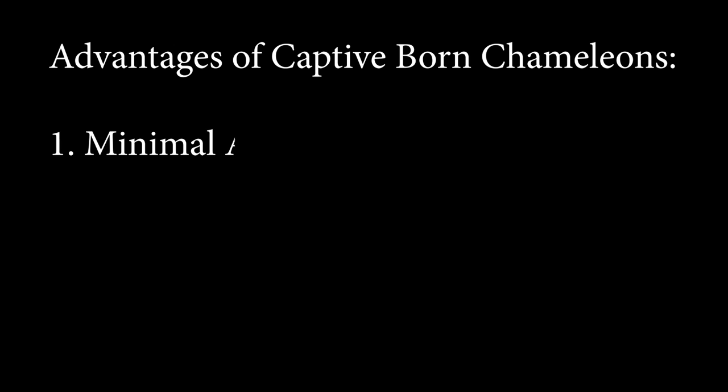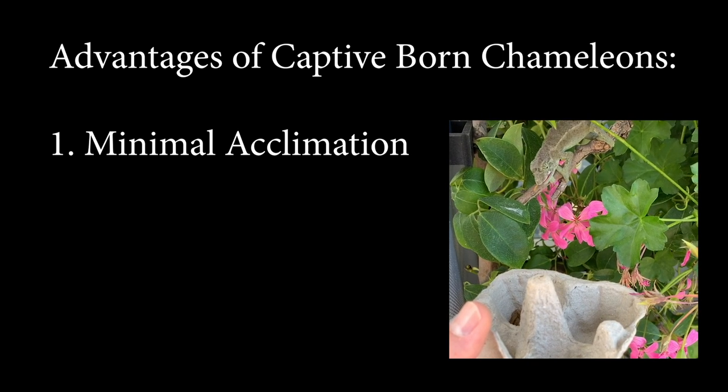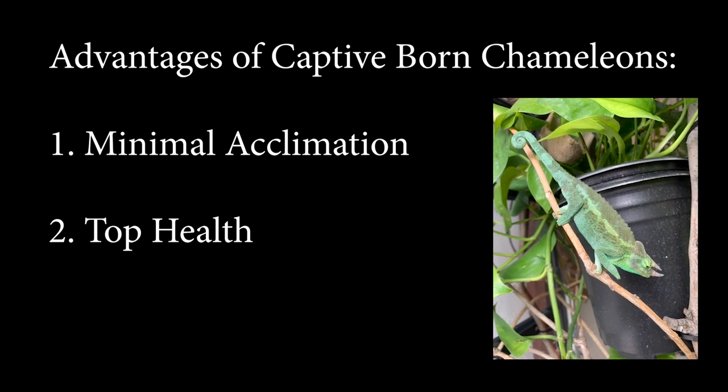First: get captive bred. There are so many captive bred babies widely available that there's no reason to take on the challenge of acclimating a wild caught chameleon. Here are some of the advantages. One: minimal acclimation — they were born being served by hairless apes, this is not a new concept. Two: top health, if you pick the right breeder, and we will talk about that. Three: support from the breeder. When you are starting out, having a go-to mentor is very helpful.